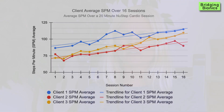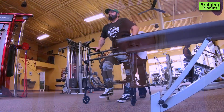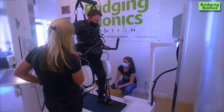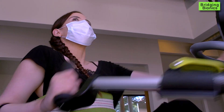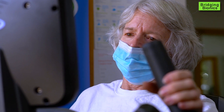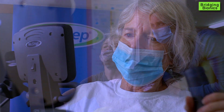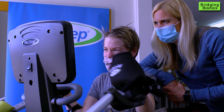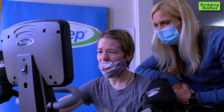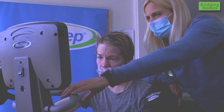We are so grateful to NewStep, who actually donated this device to us. It has really become a good complement to the rest of the things we're offering in our program, and the clients that have utilized it so far have loved it. We are beyond grateful to NewStep to enhance our clients' exercise regimen and therapeutic experience. You're still in the green zone. Thank you so much, NewStep.